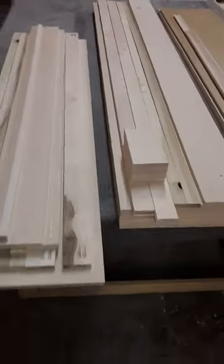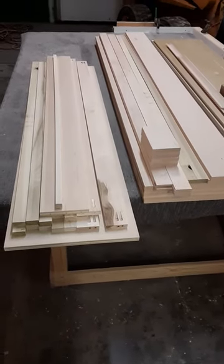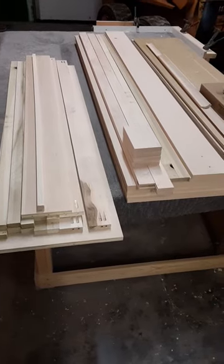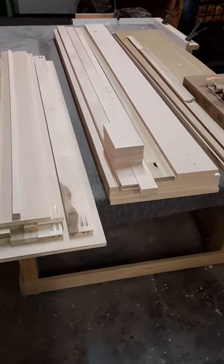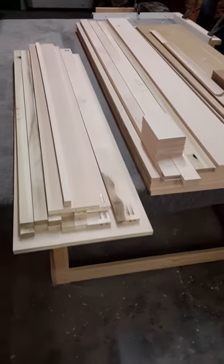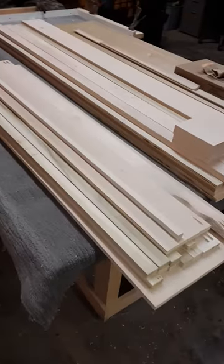Now imagine father-son, mother-son, mother-daughter — you can put this bed together, save yourself some money, and have the joy of showing friends that you built it yourself. There's a great feeling in that. That's why a lot of us do this business.